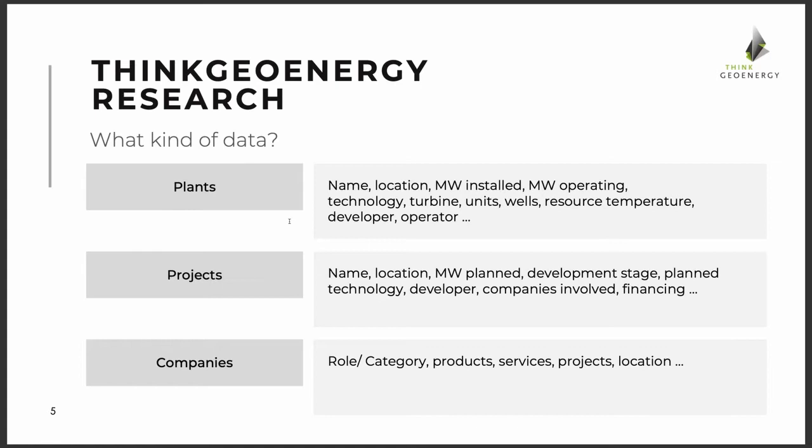We've struggled a little bit with what to do with the data and looked at different business models, because it takes a lot of time and effort to develop and maintain these databases. We've seen big financial websites charge $15,000 to $20,000 per year for a subscription. We naturally looked into whether that could be an option for ThinkGeoEnergy to make this data available.